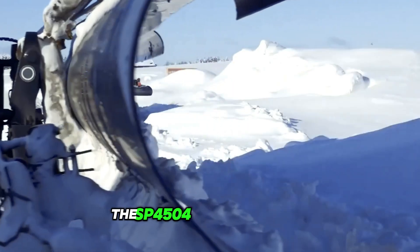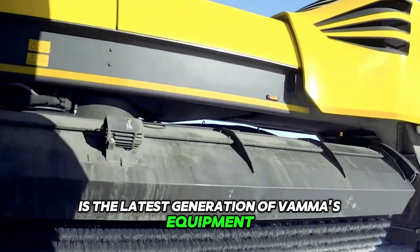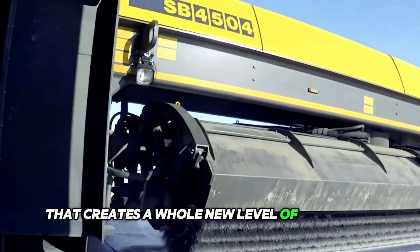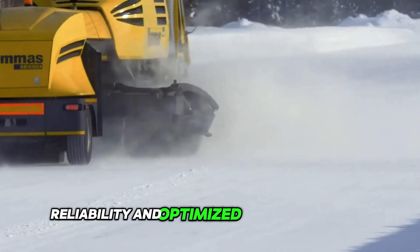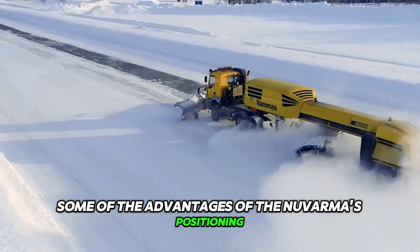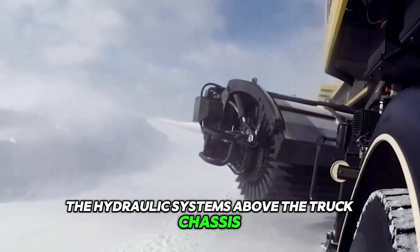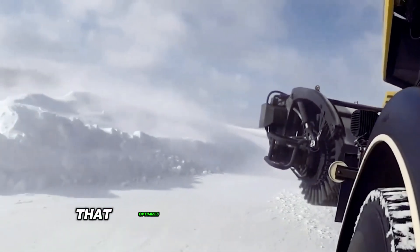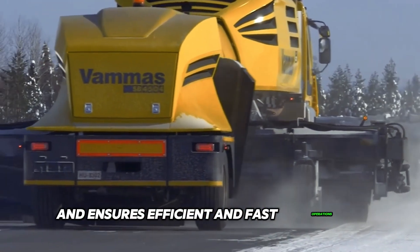The SB4504 airport sweeper is the latest generation of Vama's equipment, creating a whole new level of efficiency in snow removal. Futuristic design, reliability, and optimized fuel consumption are just some of its advantages. The hydraulic systems above the truck chassis is an important innovation that optimizes pressure distribution and ensures efficient and fast operations.